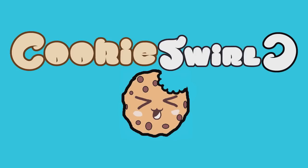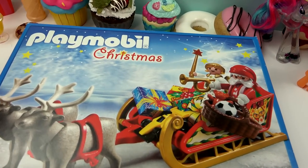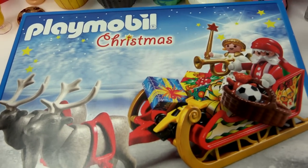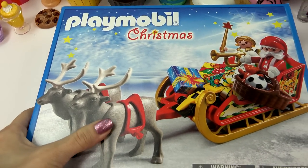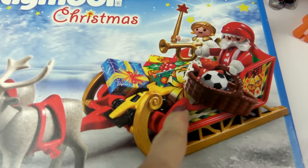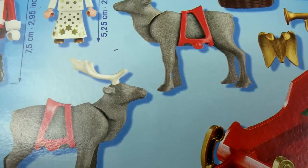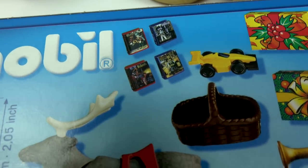Cookies Swirl! Chocolate chip cookies! It looks like Santa is in town! Oh my goodness! We have a super cool Playmobil Christmas sleigh set! Look at their Santa! We are going to be opening up this super, super awesome set and looking at these adorable reindeer. We've got all of these little presents right here for all the good boys and girls. Everything just looks like so much fun! So here we go! We are going to open this set up and see what it is all about!